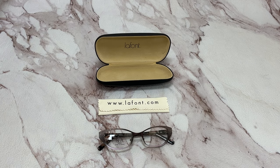Hi, I'm Bill from Joylot. I'll be demonstrating LaFont Paris eyeglasses model Renata, color code 500.